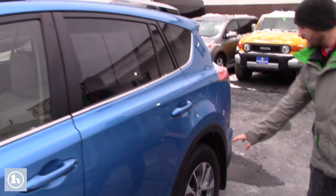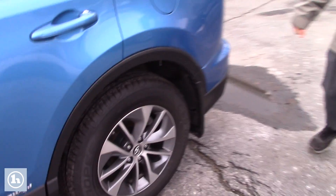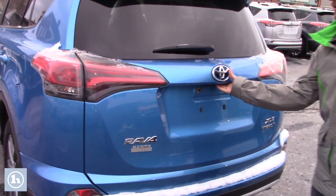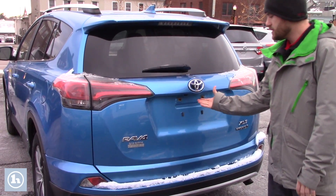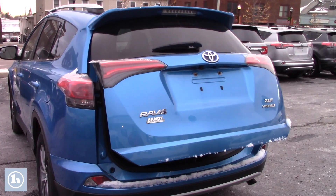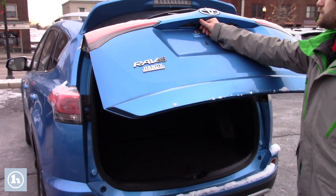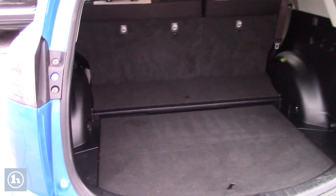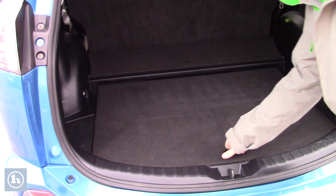You've got the hybrid XLE style alloy wheels. This vehicle also has a backup camera and a power liftgate. Once in a while you just got to put your finger over it if it gets dirty. It does have a protection film on it so you don't have to worry about scratching the lens or anything like that.